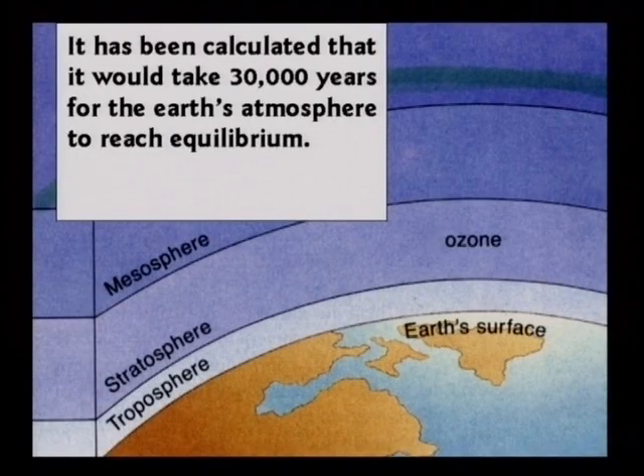It has been estimated that the Earth would take about 30,000 years to reach equilibrium. If you took a brand new planet Earth and stuck it out in the solar system, sunlight would start producing carbon-14 and it would start decaying. In 30,000 years it would equalize.